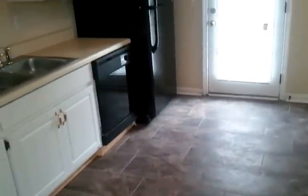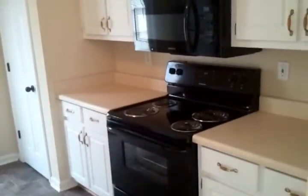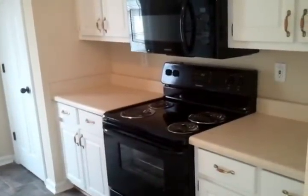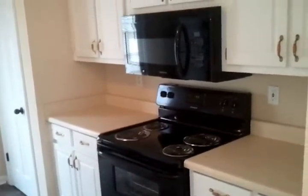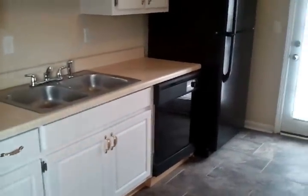The floors have been redone. This house has central heating and air conditioning — of course everything is working and functioning properly. It has a microwave, stove, refrigerator, and a dishwasher. That back door goes out to a large back deck that's been recently stained for entertaining.